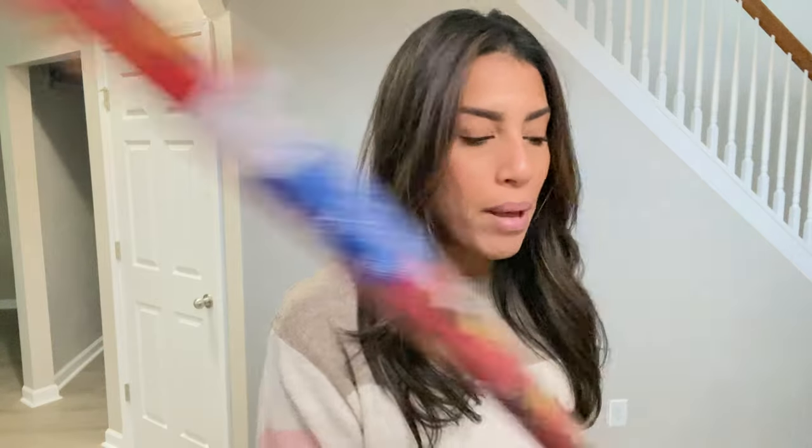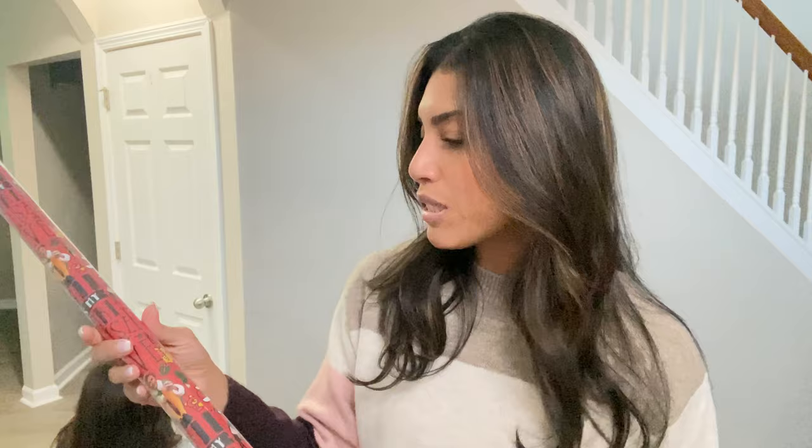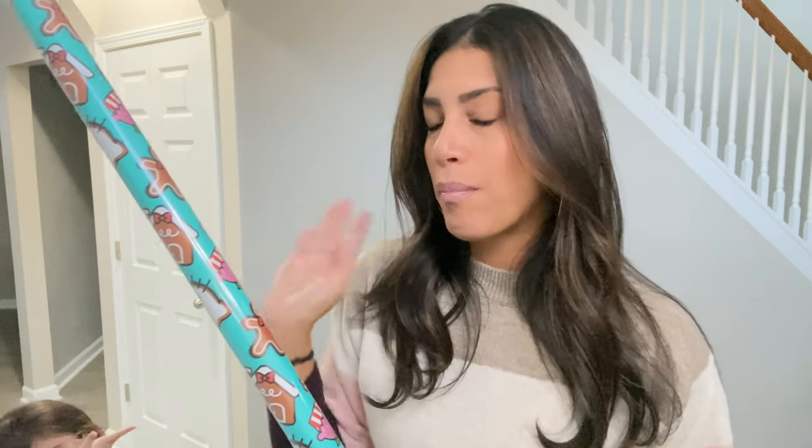I also picked up two rolls of wrapping paper for Christmas. I love the Christmas movie Elf — it's one of my favorites — so I found Elf wrapping paper and grabbed one roll. Then I grabbed a roll of Christmas Hello Kitty wrapping paper to wrap all of Madison's gifts. I also found dinosaur wrapping paper at Marshall's that I'm going to use for all of Ryan's gifts.